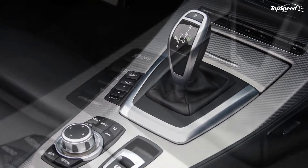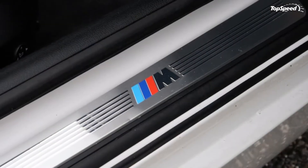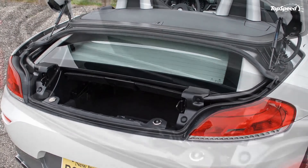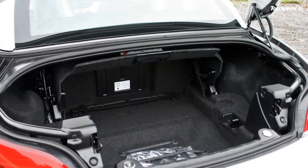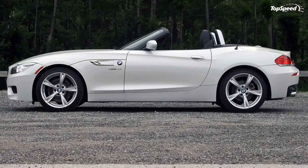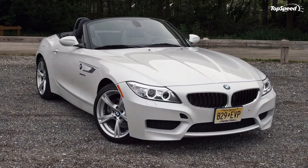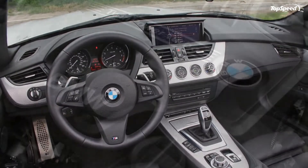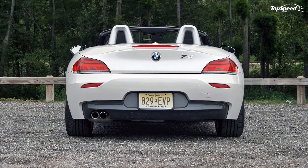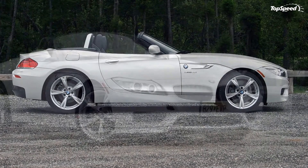Perhaps the Z4's closest competitor is the SLK from Mercedes. It too features a folding hard top, two seats, and a price starting around the $50,000 mark. In fact, the SLK undercuts the Z4 by some $5,000. The Mercedes comes with three engine options: the base 1.8-liter turbo with 201 horses, the 3.5-liter V6 with 302 horses, and the mighty 5.5-liter V8 from AMG that makes 415 horsepower. Oddly enough, the Z4's 2.0-liter lands smack in between the SLK's four-cylinder and V6 in terms of power, though the four-cylinder is a full second slower to 60 mph than the V6 and the Z4. Opt for that V6, and the price does jump to $57,650.